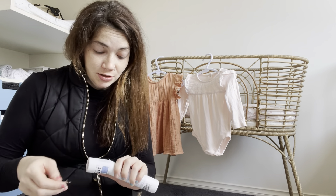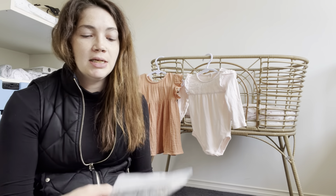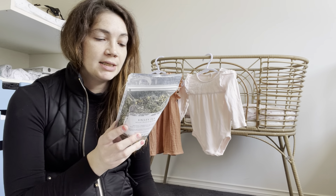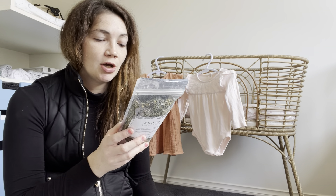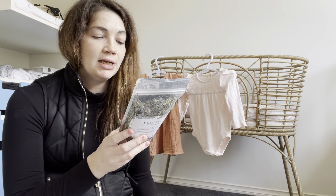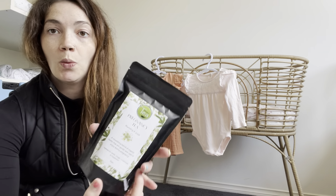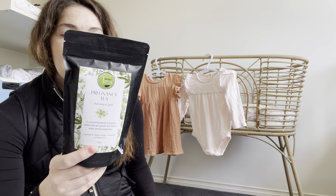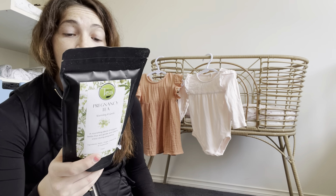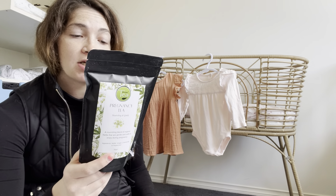Next is a pregnancy tea — a nourishing blend of organic herbs that are gentle and safe to enjoy during pregnancy. Ingredients are nettle, ginger, caramel, and peppermint. Directions: one teaspoon per cup of boiling water in an infuser or teapot, infuse for four minutes. I don't have an infuser — I might have to look into getting one because this looks pretty good.